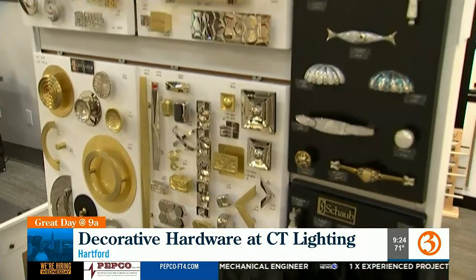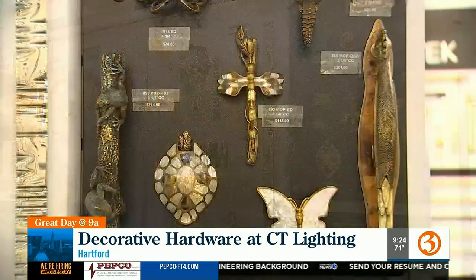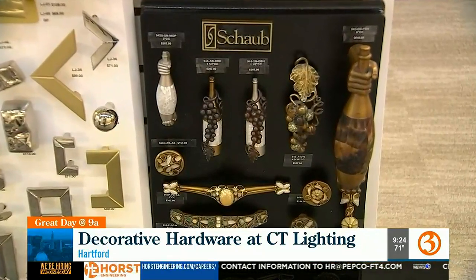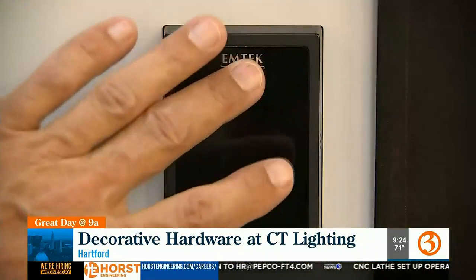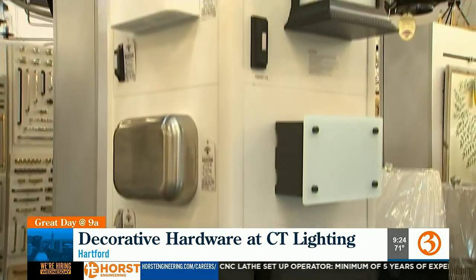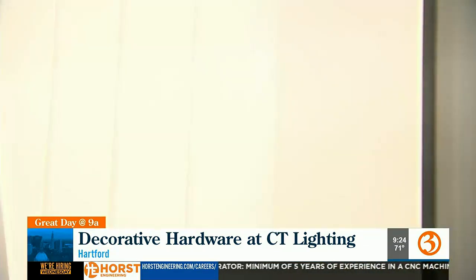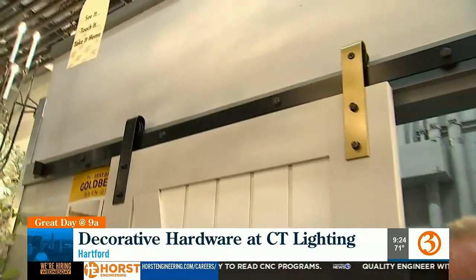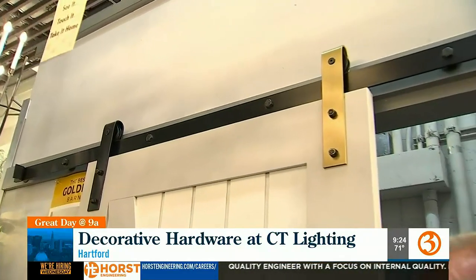These are the sort of pieces that will take a standard piece of furniture and just totally elevate the look and feel of it. We've seen some pretty unique things done with this hardware. They've also got keyless entry options, doorbells, and so much more. You don't sell the barn doors, but you do sell the barn hardware — absolutely. Barn door track hardware is extremely popular today, with all different styles, designs, and finishes for so many applications.